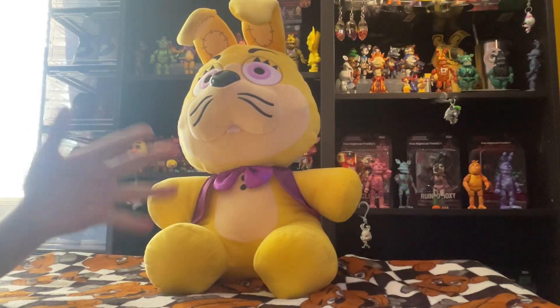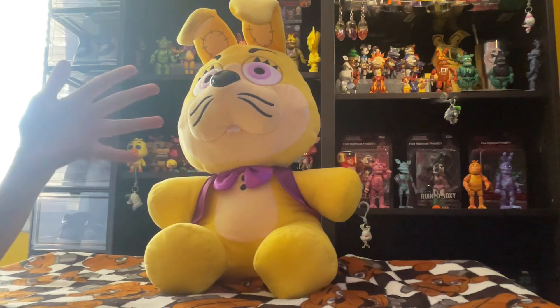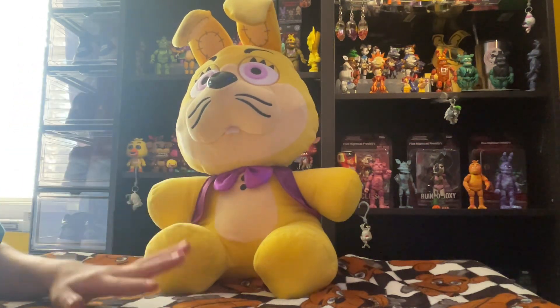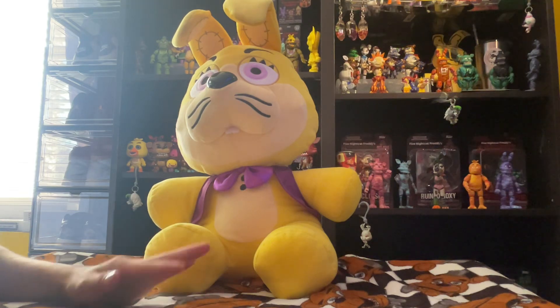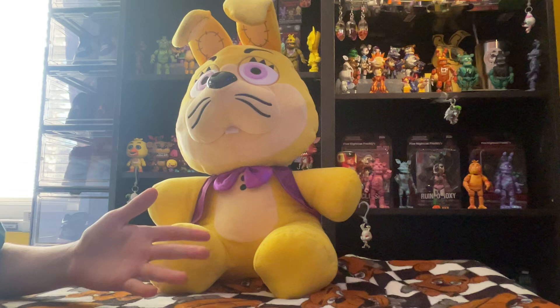Today we're going to be reviewing the one and only exclusive Glitch Trap Five Nights at Freddy's plush. Here he is — I'm so lucky I got him. I went to a couple of GameStops to find this guy, so it taking more than one shouldn't surprise you at all.